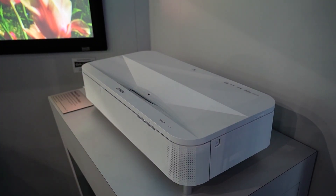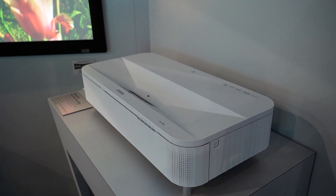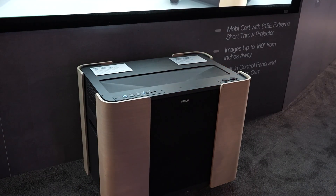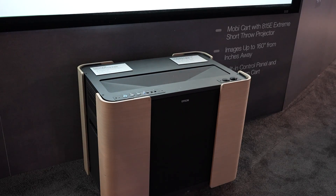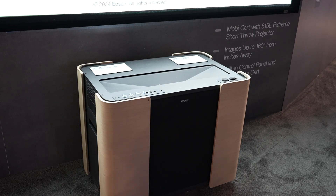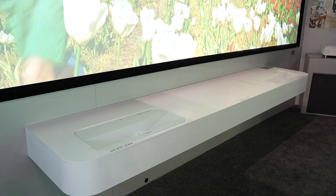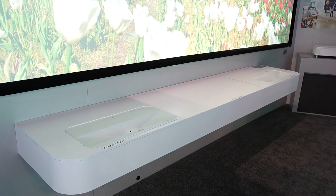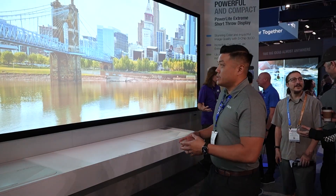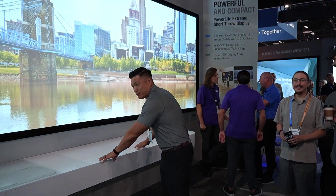Last year we launched the PowerLite A10e, an ultra-short throw projector able to get you a 120-inch screen from just 8 inches away — a massive screen from up close. This year we're actually launching a mobile cart for it. You can put the projector in the cart, move it from room to room, and get a massive display without the danger of a big panel moving around on the ground. A really easy way to get a massive screen mobily. We're also showing the versatility of ultra-short throw — two A10Es blended in an ultra-wide screen configuration, getting a huge ultra-wide display from just these two projectors on a table.